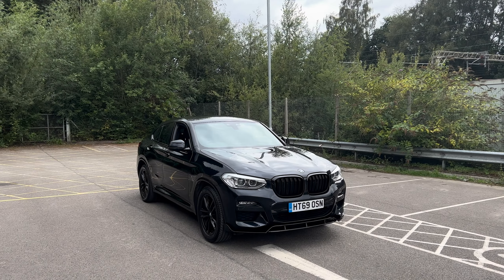Here we have a 69-plate BMW X4 xDrive 20d M Sport. This vehicle comes with the M Sport package, the M Sport suspension, along with the 19-inch gloss black alloy wheels, all in excellent condition and unmarked.